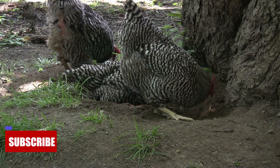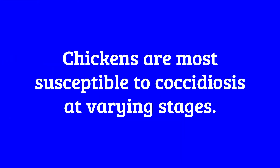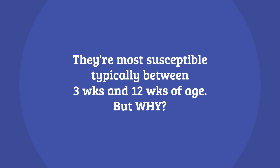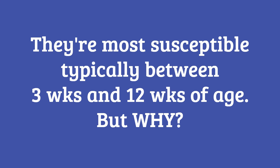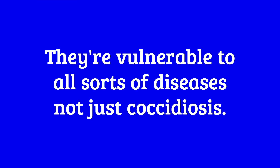Let's get into the details about what stage of life chickens are most susceptible to coccidiosis, as this could be extremely important in helping to determine if your chicken is suffering from coccidiosis or not. According to poultry experts, chickens are most susceptible during their early stages of life, typically between 3 weeks and 12 weeks of age. This period is critical because young chicks' immune systems are still developing, making them more vulnerable to infections.